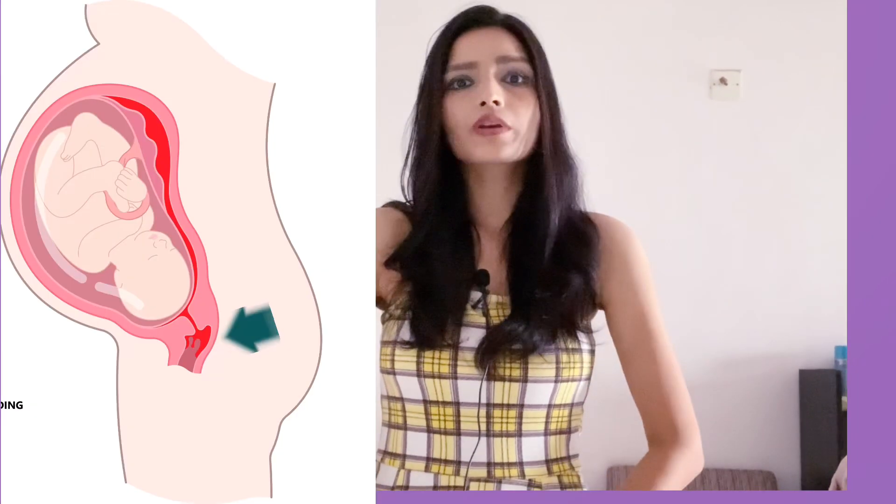You wouldn't be able to detect it, as mentioned before, but in a few cases you can have vaginal bleeding. Usually this hematoma occurs in the third trimester.